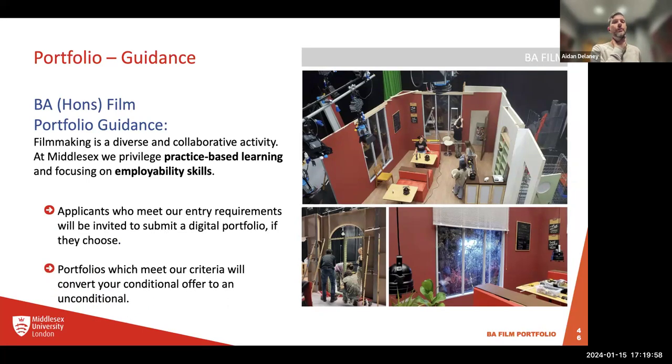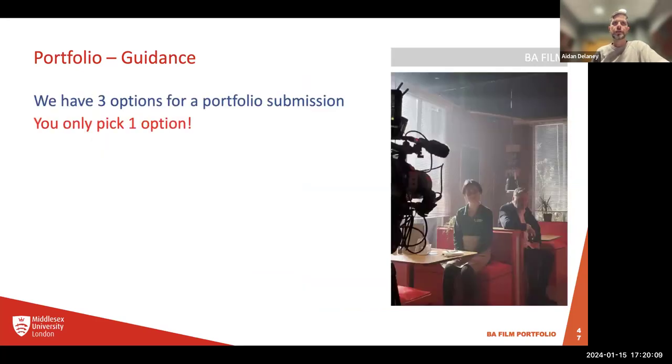Applicants who meet entry requirements are invited to submit a digital portfolio. Portfolios which meet the criteria will convert a conditional offer to an unconditional offer. There are three options for portfolio submission — you only pick one. It's very important that you don't think you have to do all three.